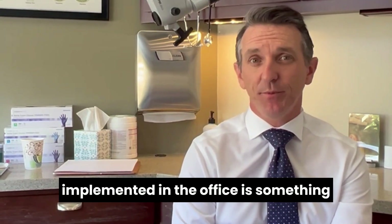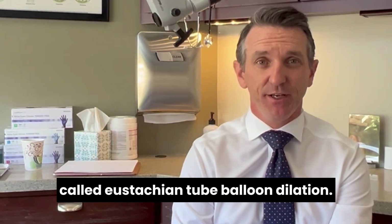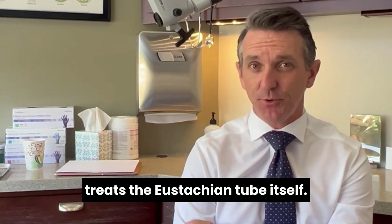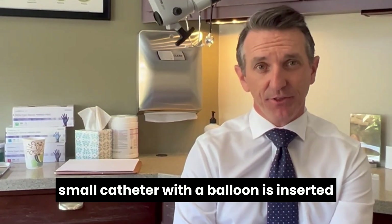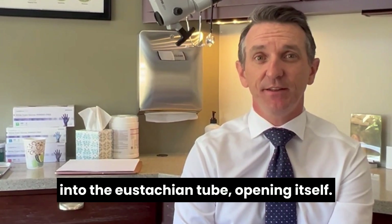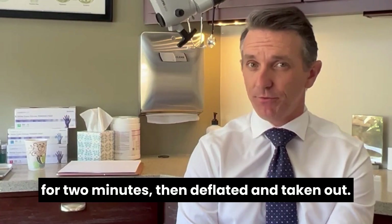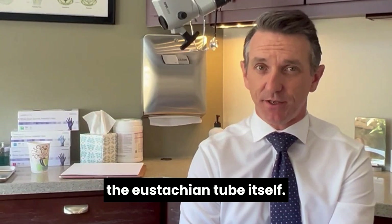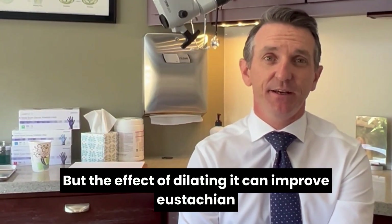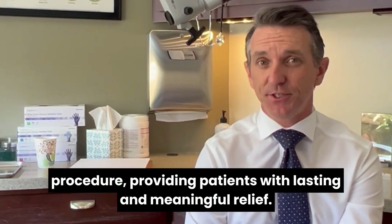A newer treatment option we've implemented in the office is eustachian tube balloon dilation. This treatment actually treats the eustachian tube itself — also performed in the office — where a small catheter with a balloon is inserted into the eustachian tube opening. The balloon is inflated and held for two minutes, then deflated and taken out. Nothing stays in the eustachian tube, but the effect of dilating it can improve eustachian tube function for up to five years, providing patients with lasting and meaningful relief.